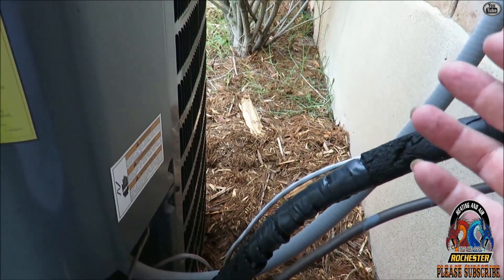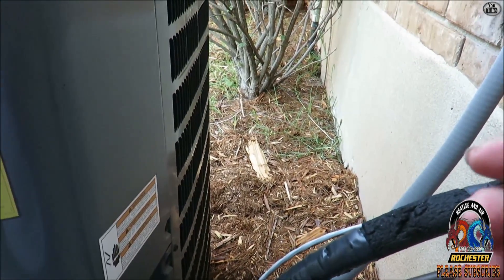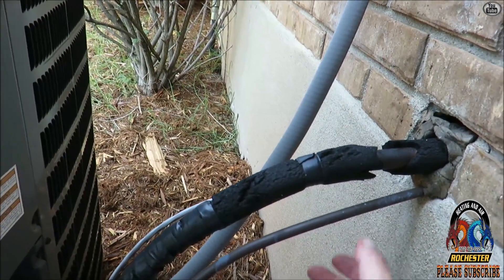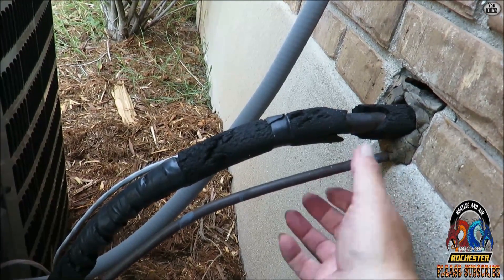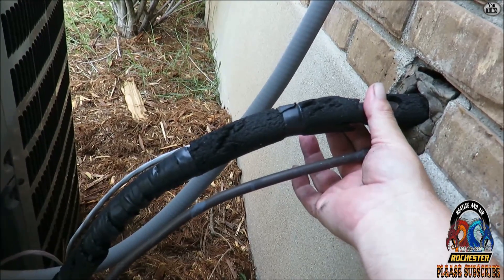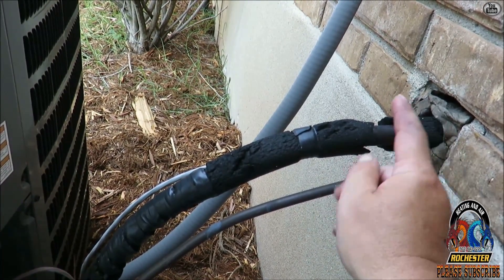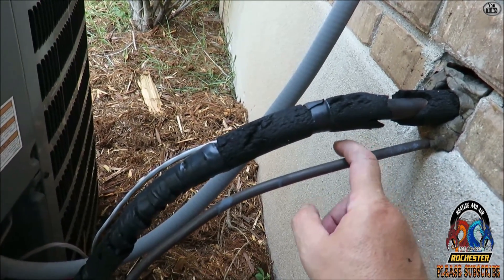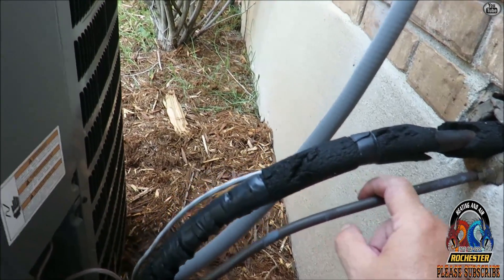They said they looked and it wasn't frozen. But anyway, there's a bunch of things that can cause that. I walked around, made sure nothing was dirty. I noticed the line set — I can actually grab these lines and tell if there's a problem. The suction line was just about as warm as the liquid line, and my split was like 6, so I knew something was off.